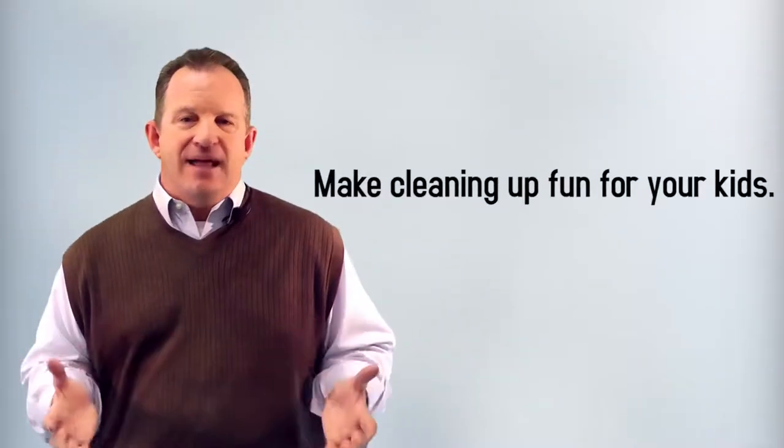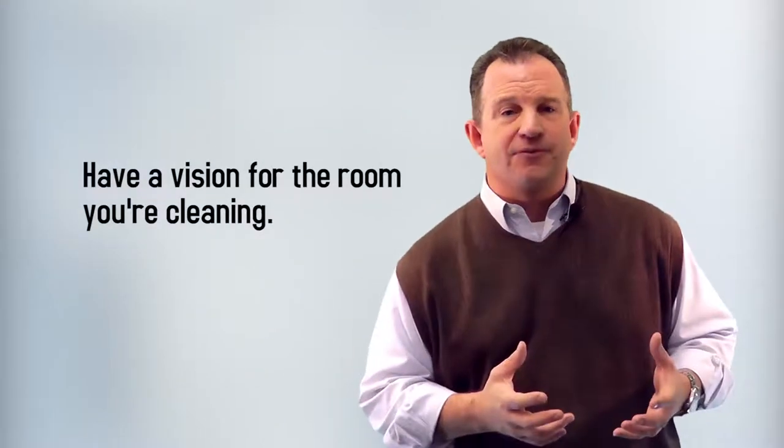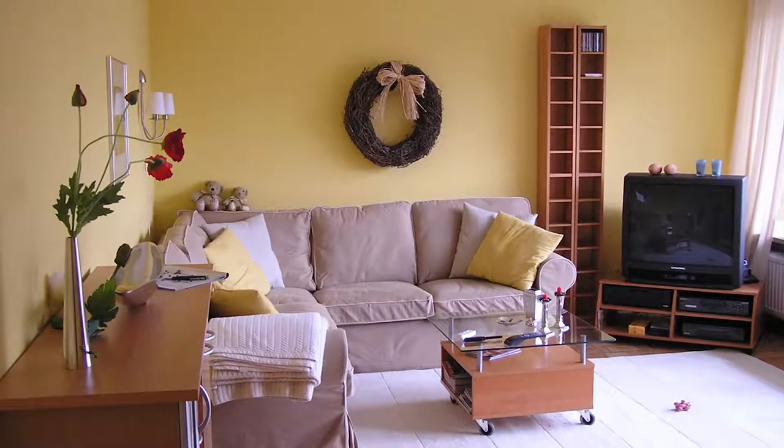Number three: make cleaning up fun for your kids. Everyone should be expected to do their job — that's just part of being part of the family unit. Number four: have a vision for the room you're cleaning. What is the purpose of the room? How do you want it to function and look? Get the kids involved.